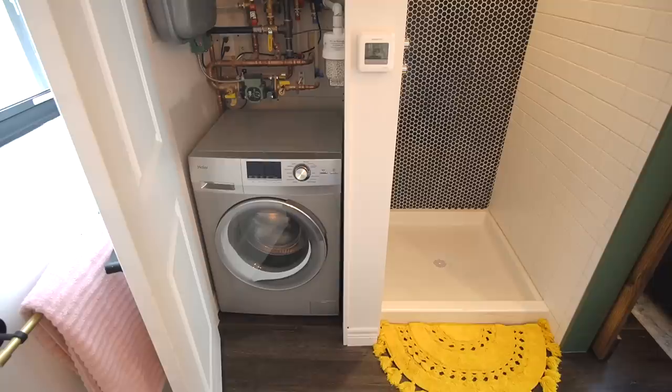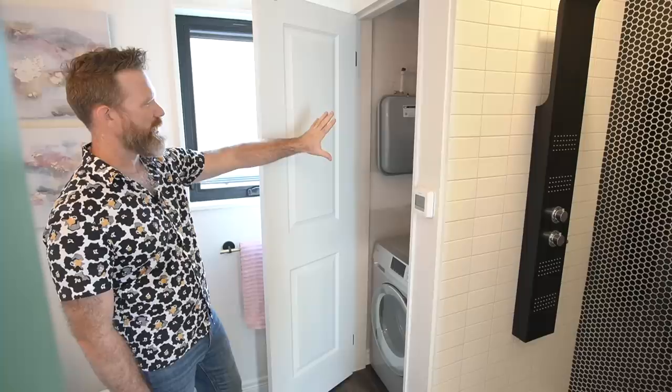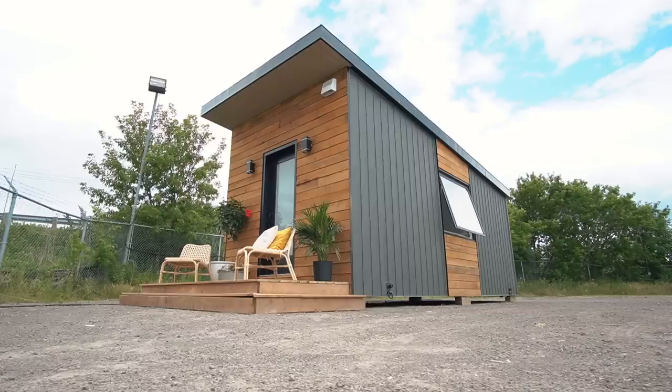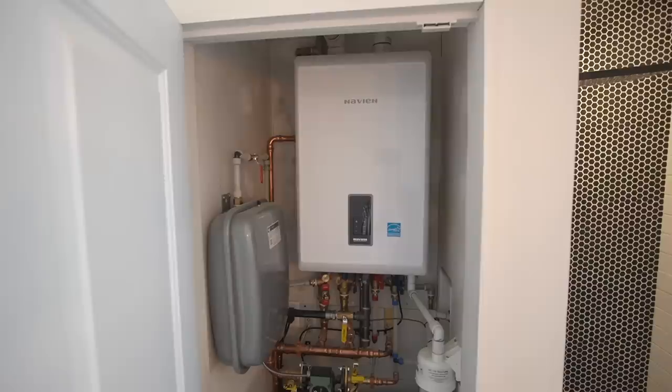This is the mechanical room. We have our combination washer-dryer at the bottom, and the only thing that basically fits on top is our boiler system. This boiler runs both the in-floor heating and the hot water out of your faucets.